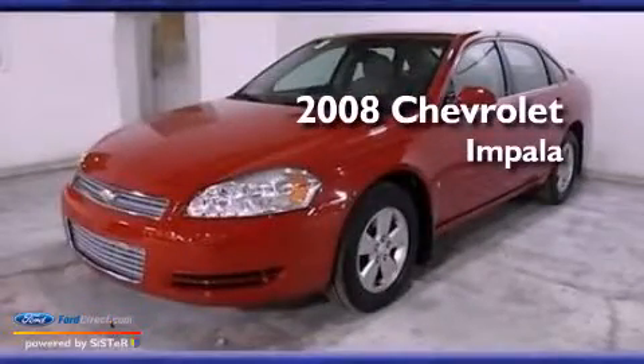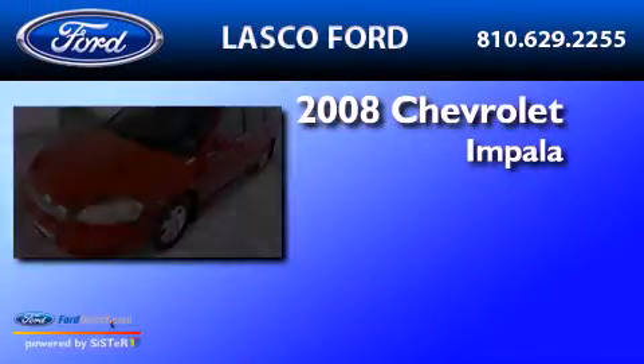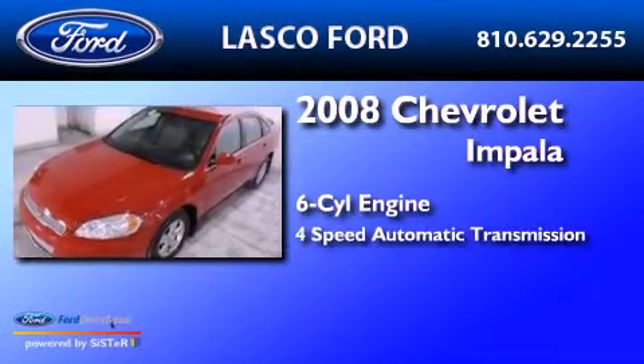This is a 2008 Chevrolet Impala. It has a six-cylinder engine and a four-speed automatic transmission.